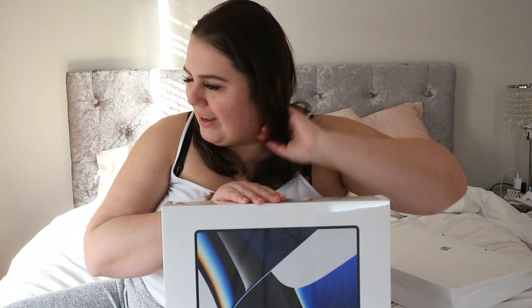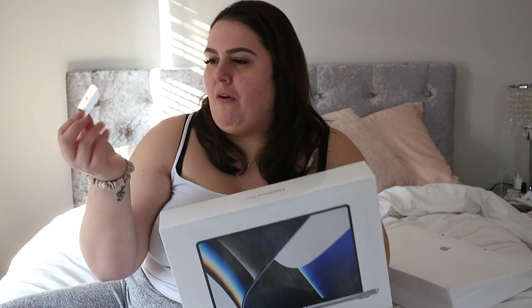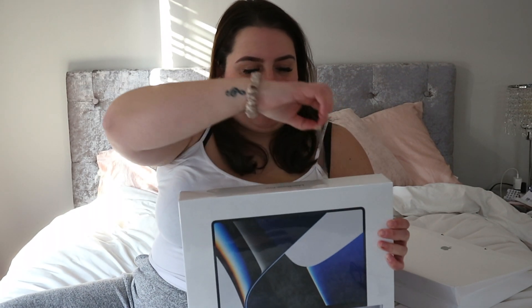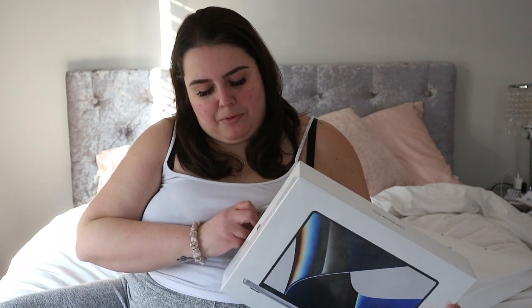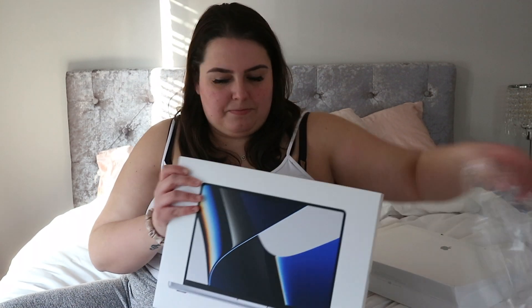Does anybody else get nervous when they do their own unboxings? You only have one time to get it right — it's so nerve-wracking. My tab just came off! This is like the worst MacBook Pro unboxing ever — I tried to pull the tab and it just didn't work out. But I was able to get it out, I was able to rip it. That was kind of sad, but whatever — this is the box without the plastic.